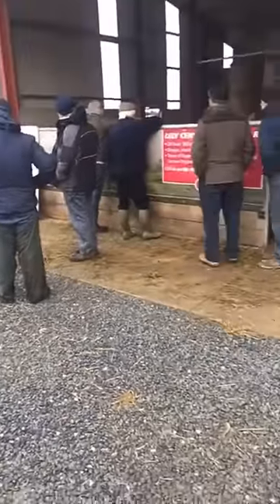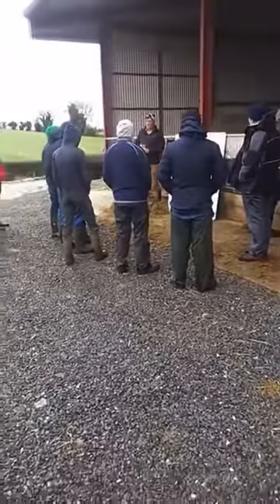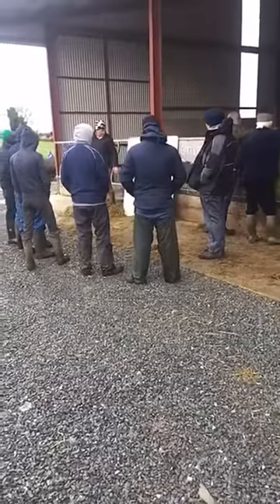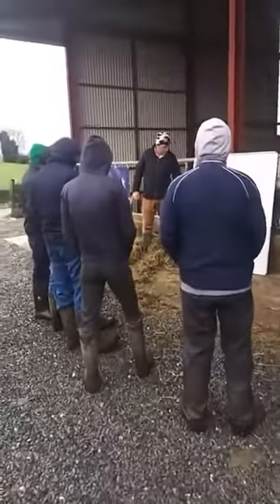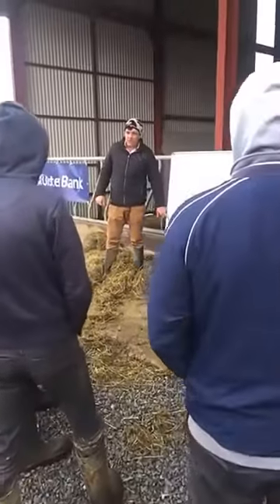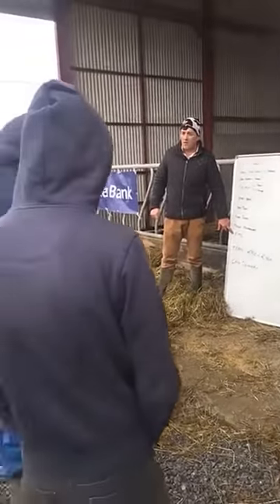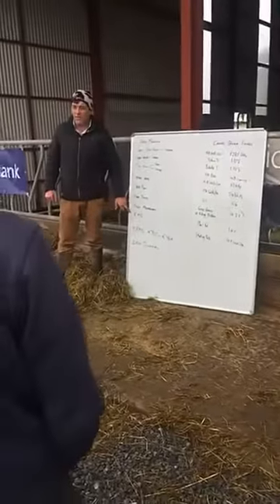We have Niall McGoran here from Lely Centre Mullingar, giving an introduction to the new group of farmers coming. A very important part of our business is what we call farm management support. Cormac is a clever, smart farmer — he would have worked out how to get the best out of his robot, but it probably would have taken him four or five years. So when Cormac started, he worked with a farm manager.